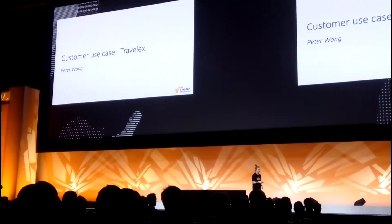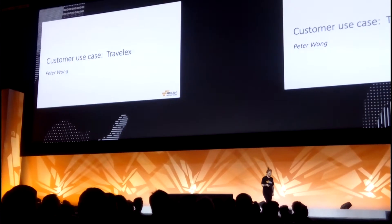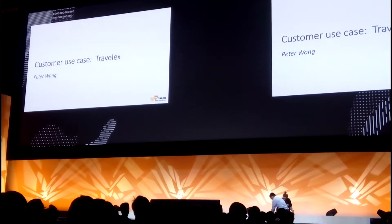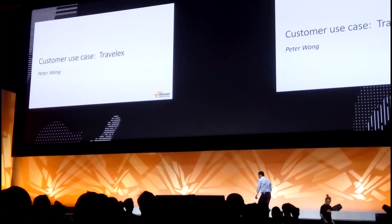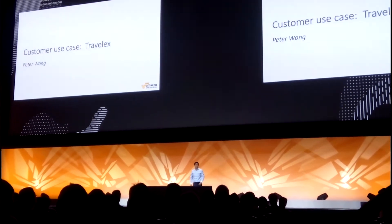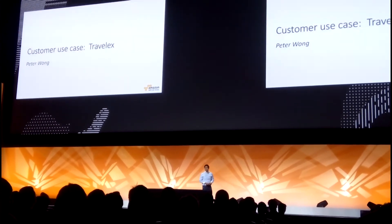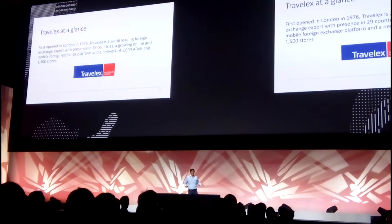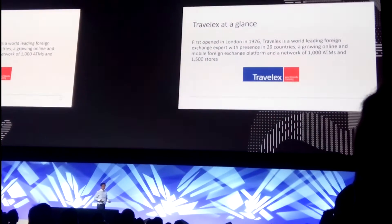I'm going to introduce someone who's using ECS in production: Peter Wong from TravelX. My name is Peter Wong, and I work at TravelX as head of engineering for payments and B2B.